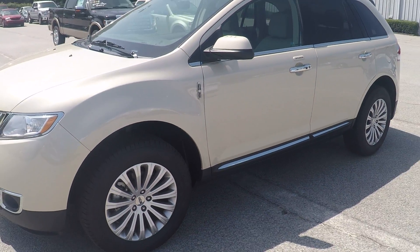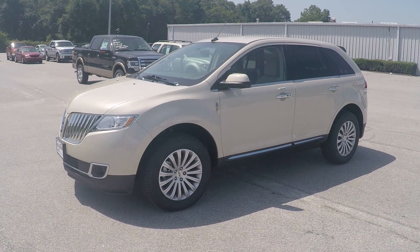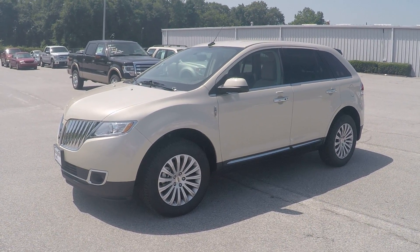And once again, Ms. Rose, that is your 2015 Lincoln MKX. If you have any other questions, please feel free to give me a call — my number is 912-623-2808. Thanks, have a great day!